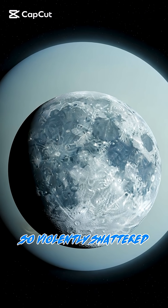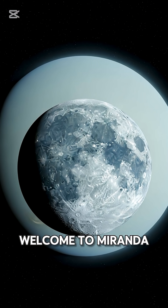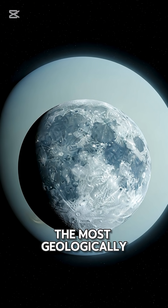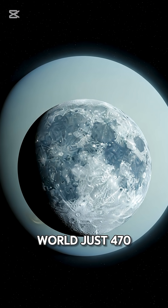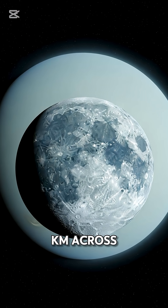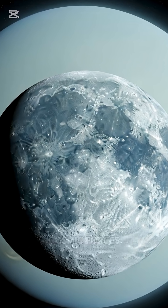Imagine a world so violently shattered and reassembled that scientists call it the Frankenstein Moon. Welcome to Miranda, the most geologically bizarre moon orbiting Uranus. This small icy world, just 470 kilometers across, looks like it was ripped apart and haphazardly stitched back together by cosmic forces.